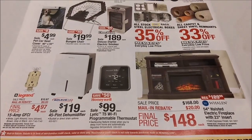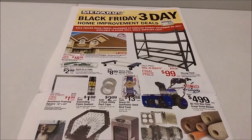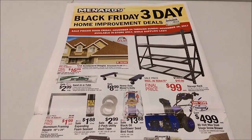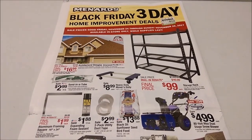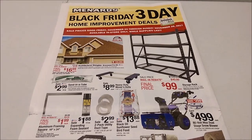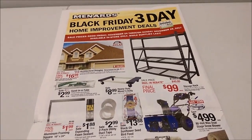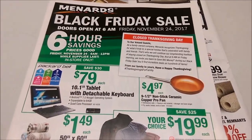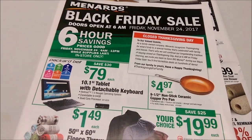Nothing interesting for me down there. Alright guys, that's it for the three-day Black Friday — where it was really just a crazy day ad. Make sure to check out my website struggleville.net. Down below this video I'll have the other Black Friday ad going through that ad. Thanks for watching guys!